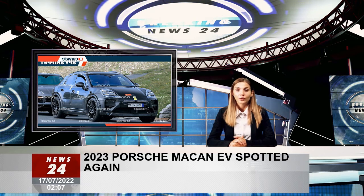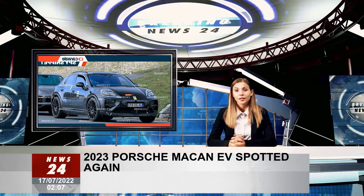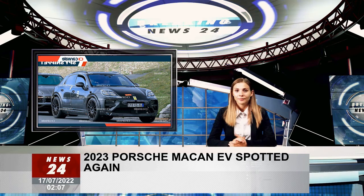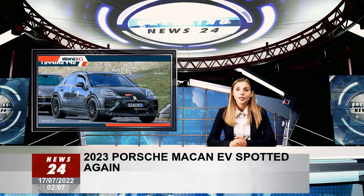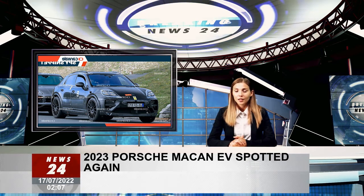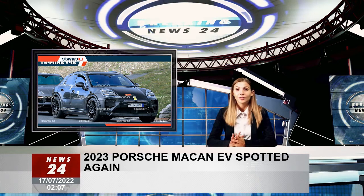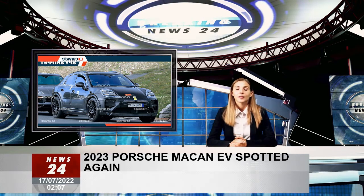Speaking of the headlights, the fully electric Macan will feature daytime driving lights in the style of the Taycan, also doubling as turn signals. In addition, it is likely that the front bumper will house active air flaps and air curtains. If the spy shots are accurate, the latter are integrated into the headlights, which sit below the daytime driving lights. On the back, an LED light bar is expected to be incorporated into thin rear lights.